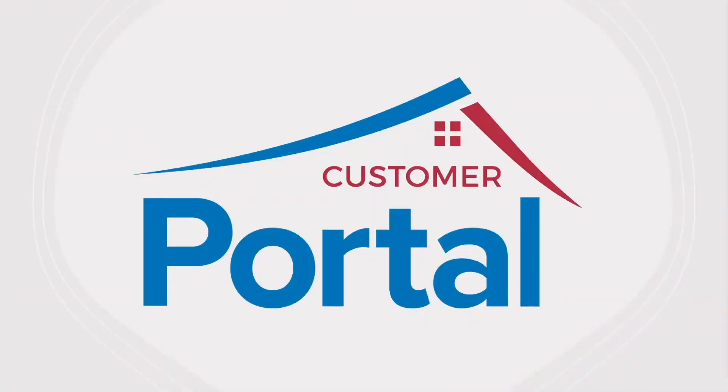Hello everyone, thanks for joining today's Wednesday Web Chat with Carl and I. It's nice to be back here with you all. For those of you who don't know me, my name is Sarah and I work really closely with the Vision 33 products. Today Carl's asked me to jump on and talk to you about our customer portal for SAP Business One. Did you know that according to Microsoft, 90% of consumers expect an online portal for self-service?